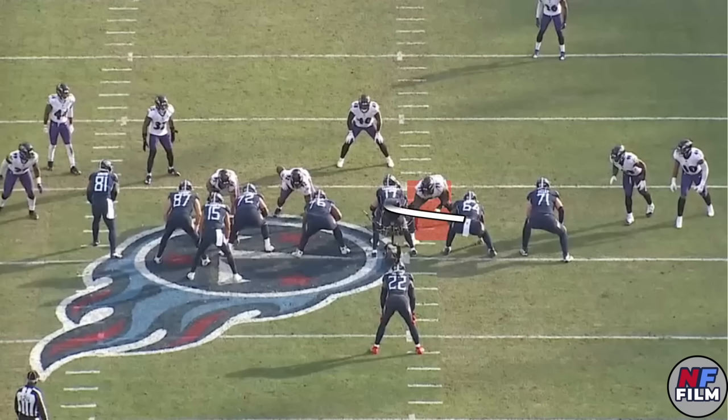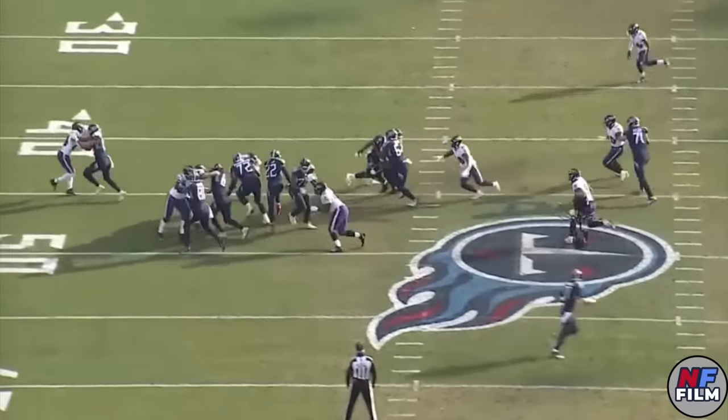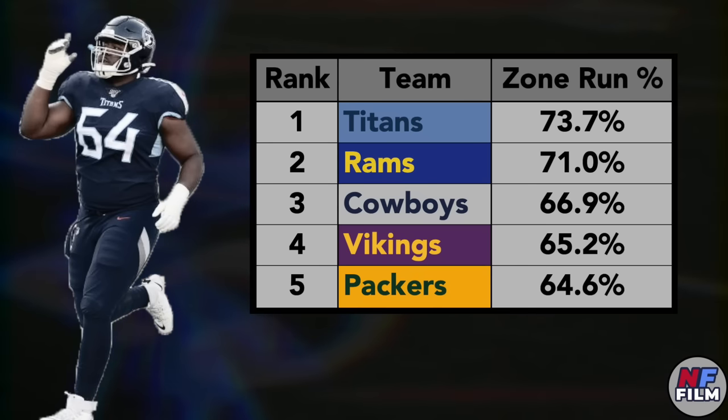Nate Davis is covered here, so his goal is to reach block the defensive lineman and seal him off towards the backside. Ben Jones is uncovered and is responsible for blocking the linebacker at the second level after he makes sure that Davis secures the reach block. In inside zone, Jones' primary goal would be to get to the second level as quickly as possible, but in outside zone he takes a lateral step play side. Saffold and Kessenberry are both covered, so they'll reach block the play side defender as well. Last season, the Titans used zone blocking on 74% of their run plays — the most in the NFL.